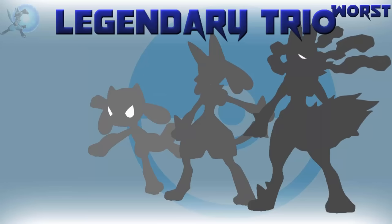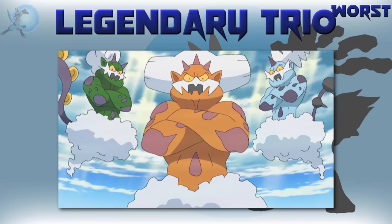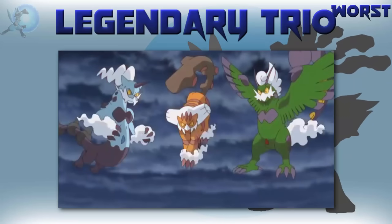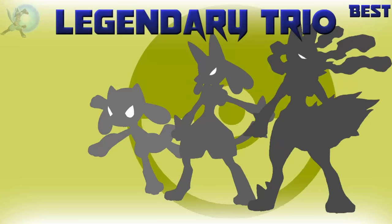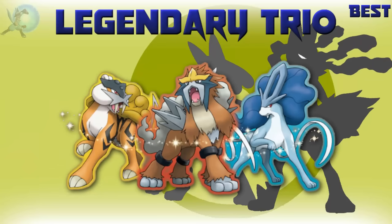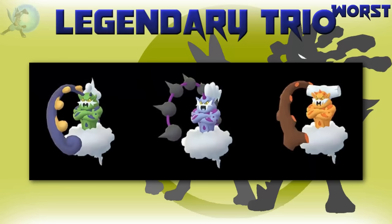The worst legendary trio are the Regis. Some people were probably expecting the Genies, and that probably would be the case if they didn't have forms, which make them, in my opinion, way more interesting. The Regis are just a lot more bland. I don't dislike this trio, but if I had to pick one that's the worst, unfortunately this would be it. The best shiny legendary trio are the Legendary Beasts — Entei's shiny is good, the other two have great shinies, and overall as a trio these are the best ones. The worst shiny legendary trio are definitely the Genies — Thundurus' shiny is actually pretty decent, but the other two really bring this down. Terrible.